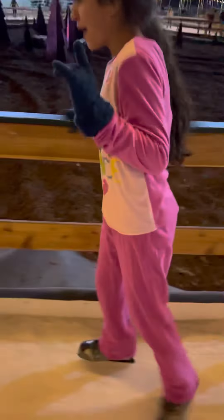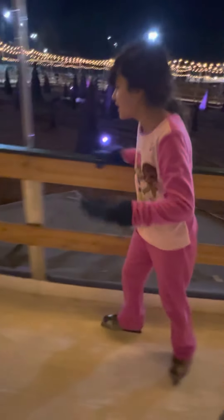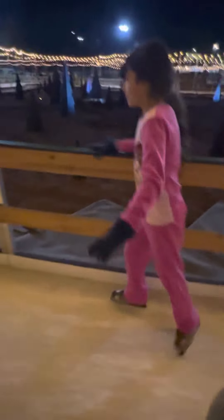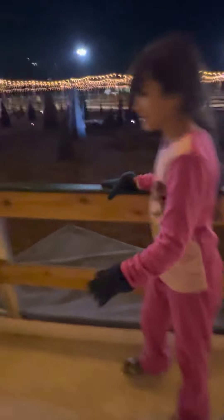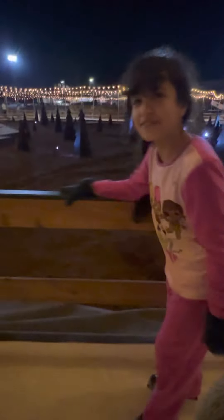We've got to catch up because we need to talk about these updates. Update number one: we have totally Christmas-fied our house. It is the most Christmas-fied we've ever made it. It is so Christmas-fied. Yeah, I think that's the only update we really have.